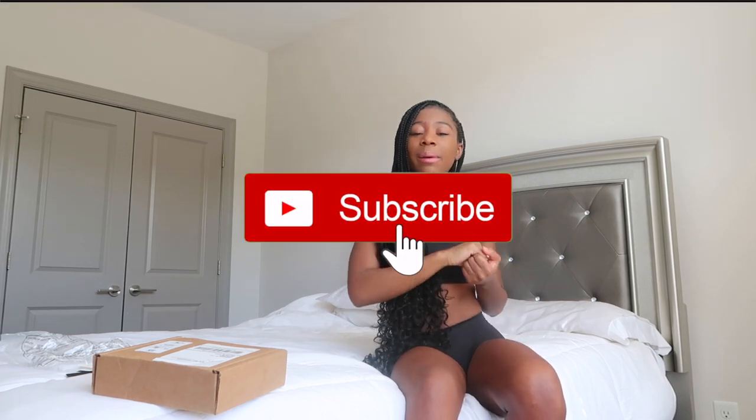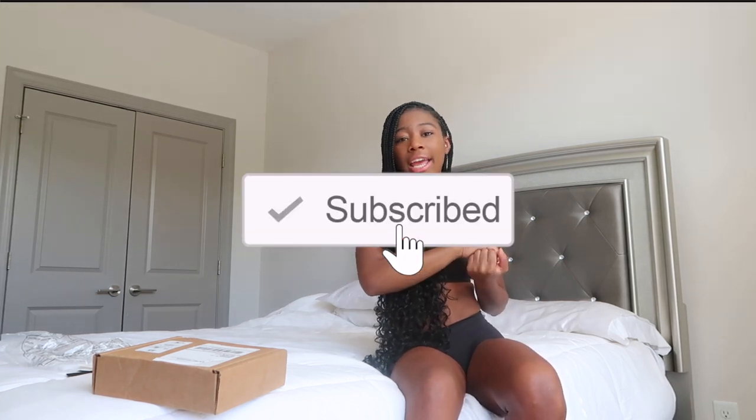I'm super duper happy. I hope you guys enjoyed this video. Make sure to like, comment, and subscribe to the channel if you haven't already. I will see you guys in my next video. Bye-bye!